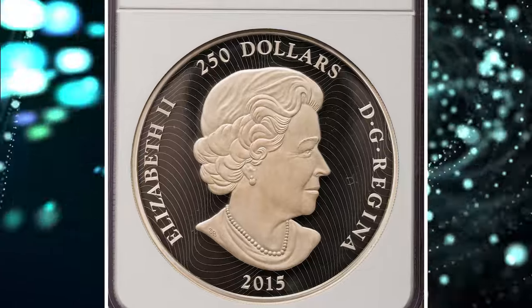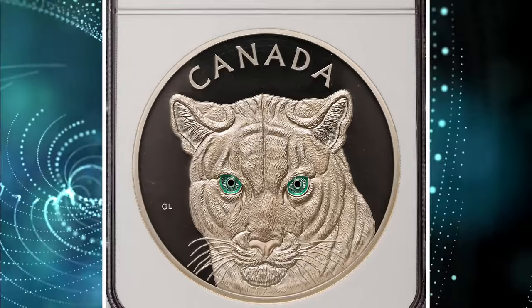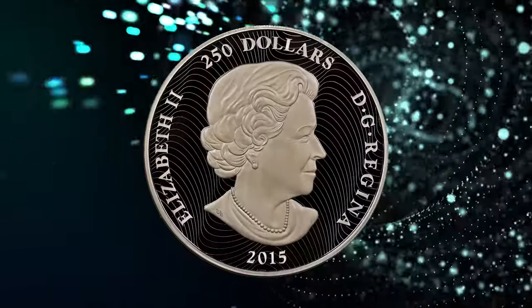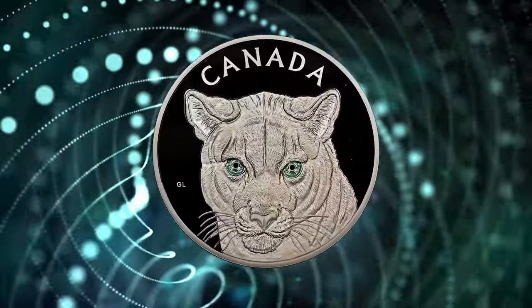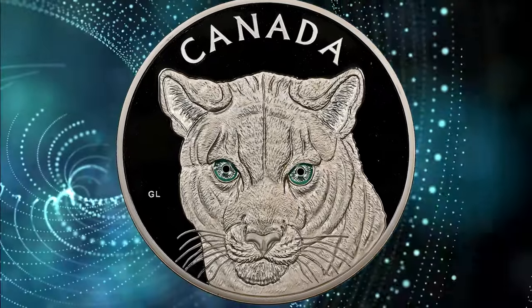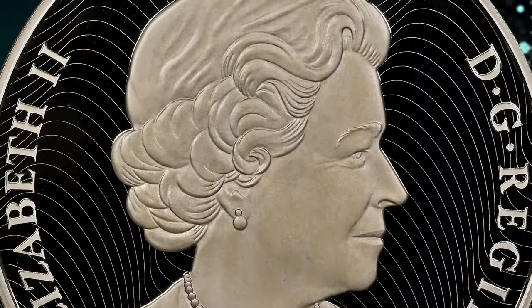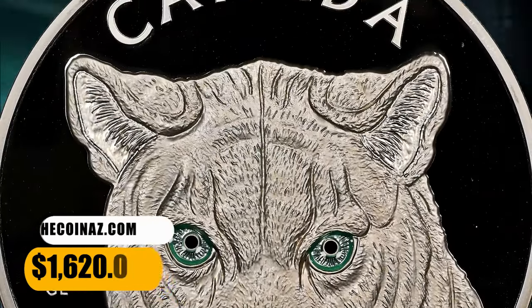Number 2: 2015 Elizabeth II Silver Proof "In the Eyes of the Cougar" $250 coin, graded as PR68 Ultra Cameo by NGC. A spectacular proof kilo of pure silver depicting a frosted Canadian cougar with striking turquoise green enameled eyes. Accompanied by the original wooden box of issue, it was sold for $1,620.